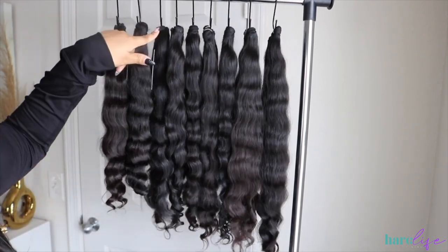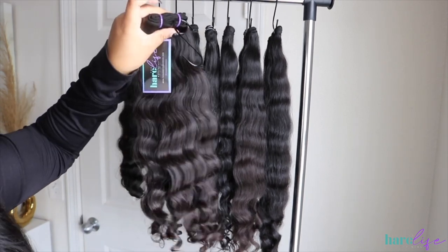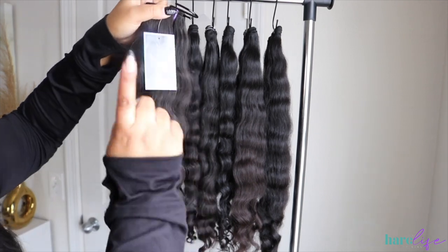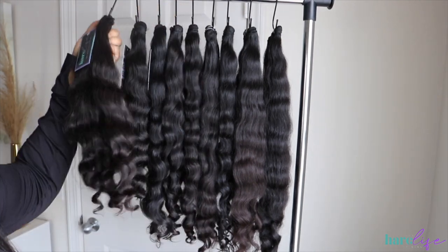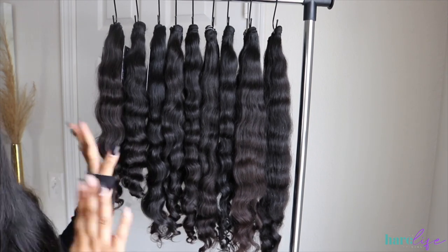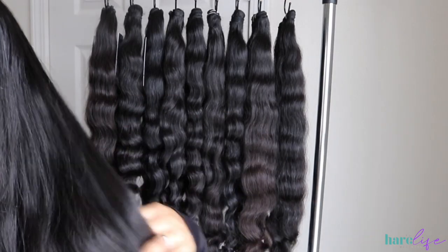So let's get into the video. I'm packing up some orders — y'all know I switch out my zip ties, so I'm just taking off my vendor zip ties and adding our purple ones, then measuring everything and putting on the tag. I was like, you know what, I need to start showing more behind the scenes on YouTube, so that's what we're about to start doing.